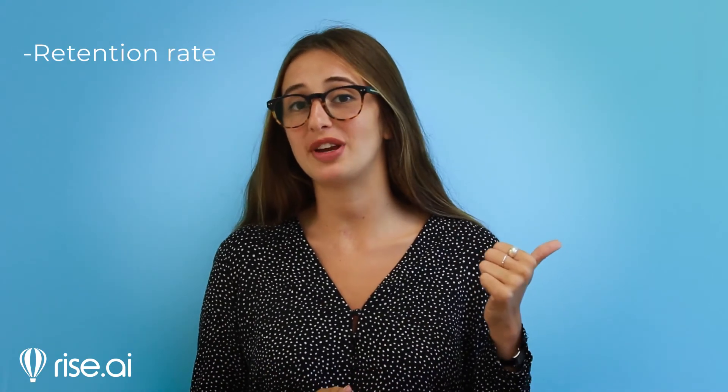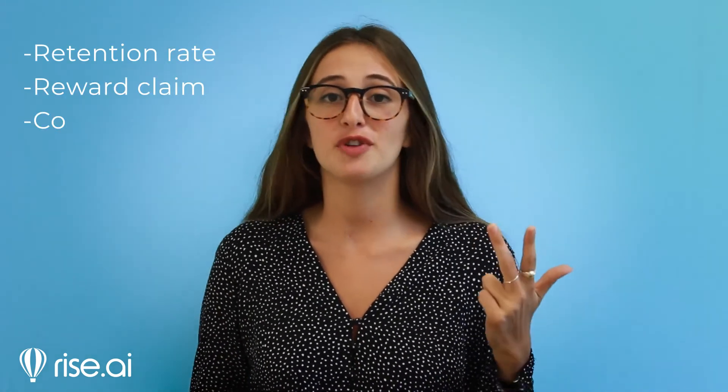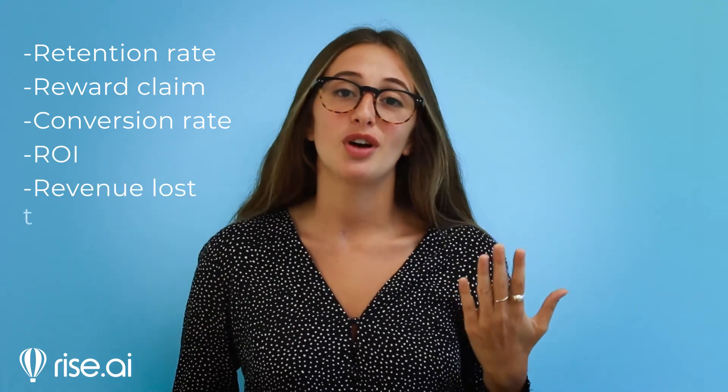So we're talking about a tool that has a substantial impact on your store's retention rate, reward claim, conversion rate, ROI, and revenue loss to operation. Sounds like something that can help you RISE! If you need any further assistance, you can reach us at our website or at info@riseai.com.